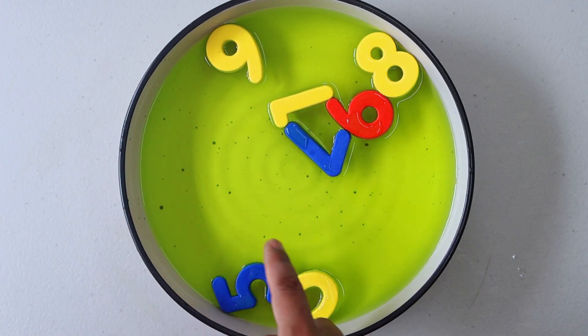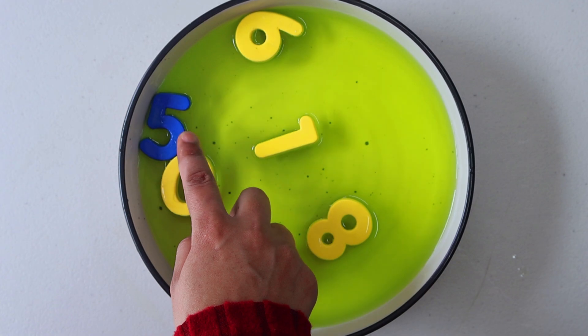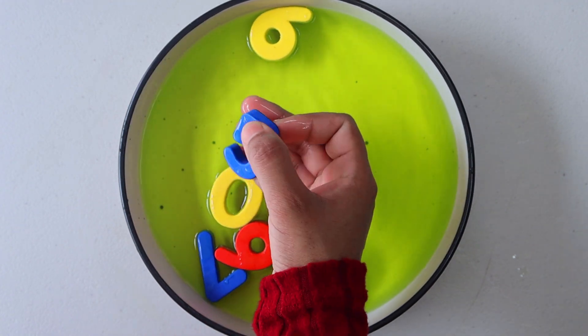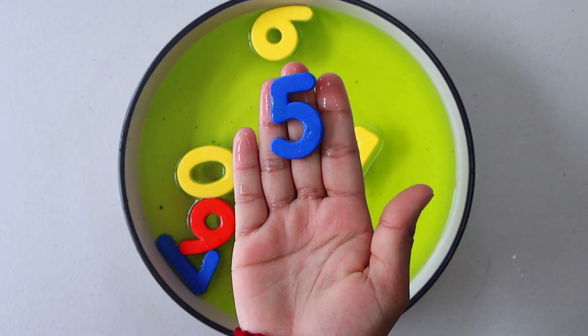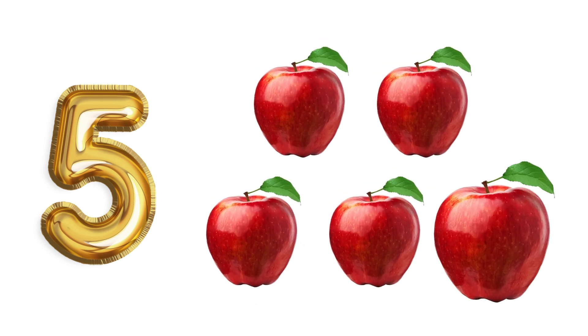Our next number is 5. Let's see if we can find number 5. Look, there it is. Number 5. 1. 2. 3. 4. 5. Red apples.